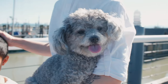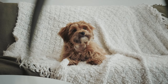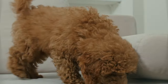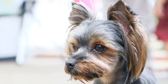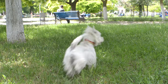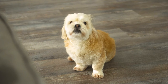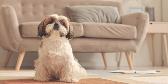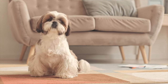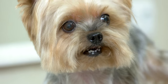Remember, while these breeds are generally considered low-shedding or hypoallergenic, no dog is entirely hypoallergenic. Regular grooming and maintenance are crucial to keeping their coats healthy and minimising shedding. Additionally, individual dogs within any breed can vary in their shedding tendencies. Don't forget to like and subscribe for more animal videos.